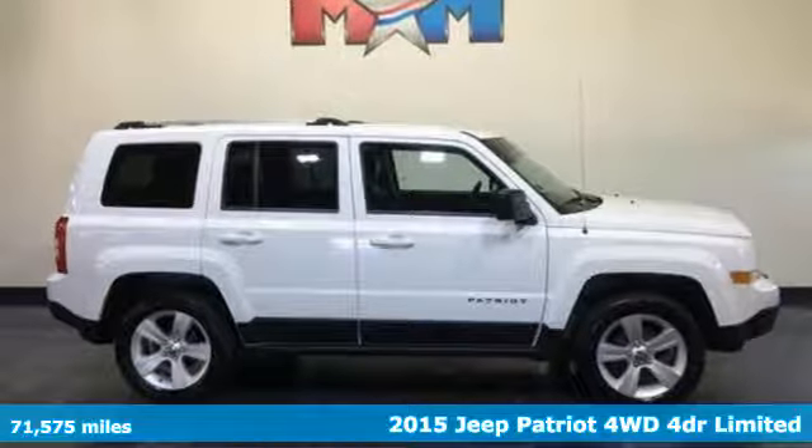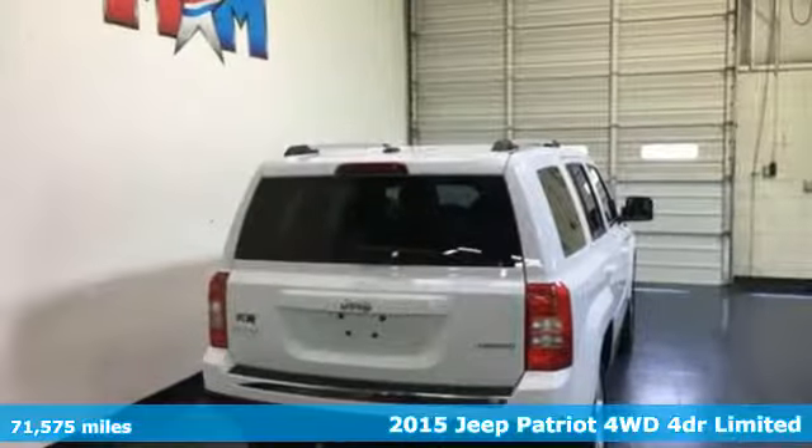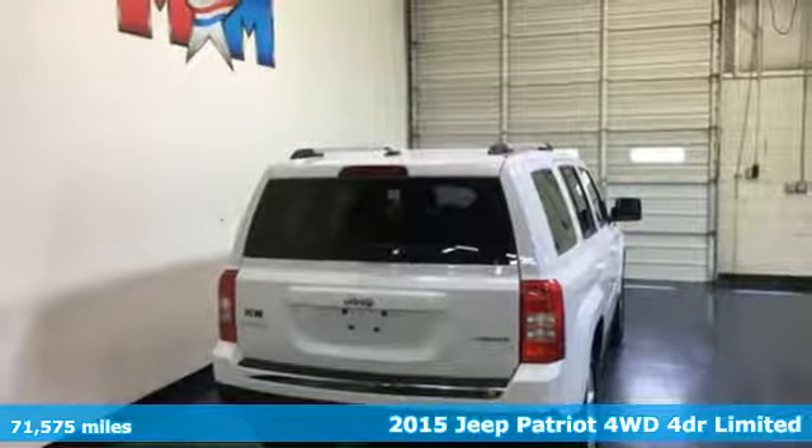It's a 2015 Jeep Patriot. Its aggressive spirit fuels your thirst for discovery at every turn.